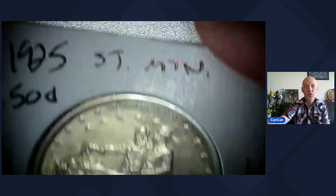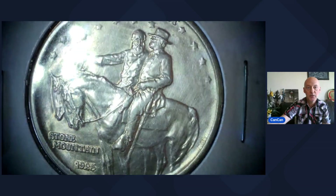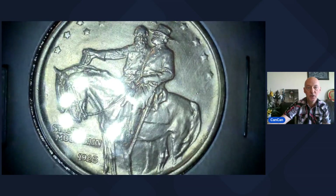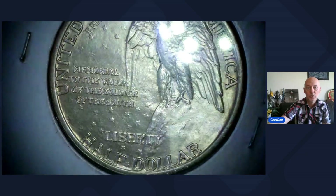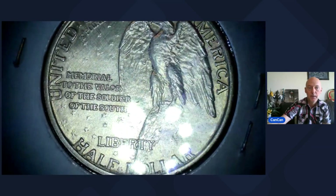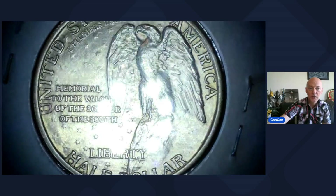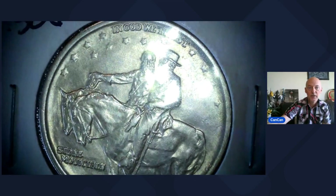That's Lot 3. Lot 4 coming to you from Stone Mountain, Georgia. Beautiful condition — Stone Mountain Commemorative, 1925. Love that eagle right there on the mountain, on the rock. So Stone Mountain Memorial or Commemorative, 1925 Half Dollar. That will be Lot 4.